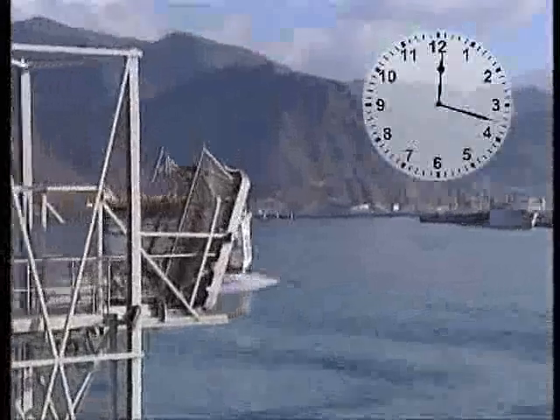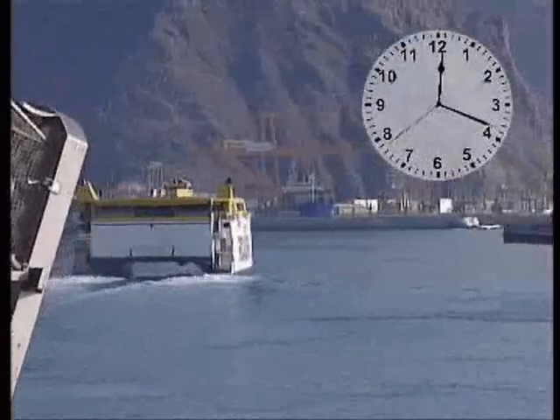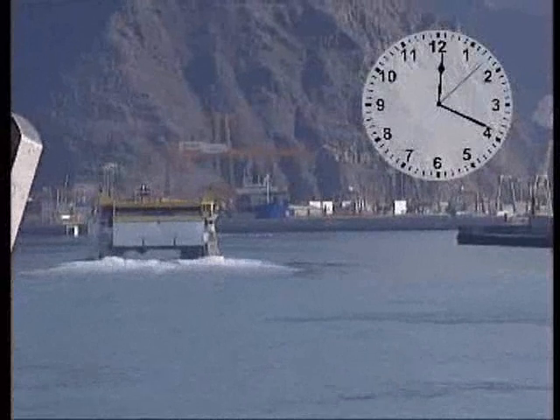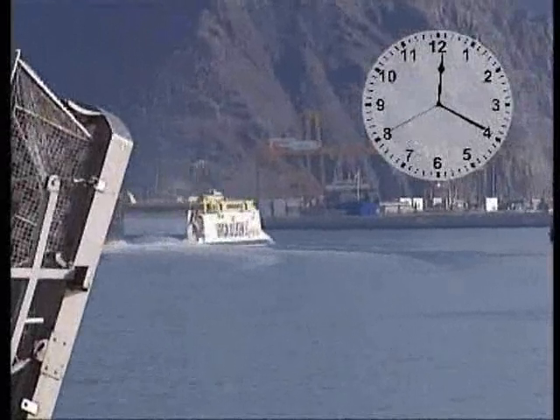Bentayga Express departs less than 20 minutes after arrival, with some turnarounds completed in as little as 10 minutes after arrival.